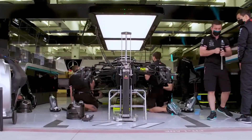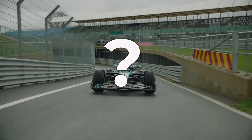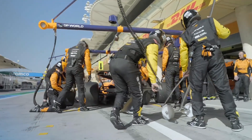Formula One has come out of the summer break, and the teams have brought major upgrade packages to the Dutch Grand Prix. Did Mercedes bring the Belgian upgrade package? Red Bull's engine cover change, and McLaren's significant upgrade package — all this and much more in this video.